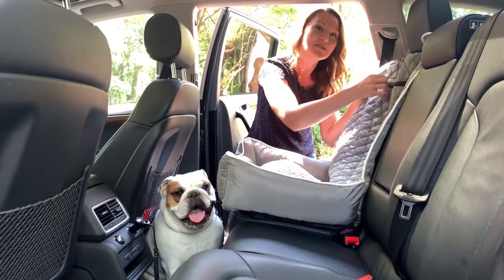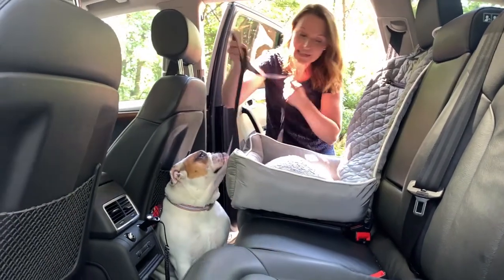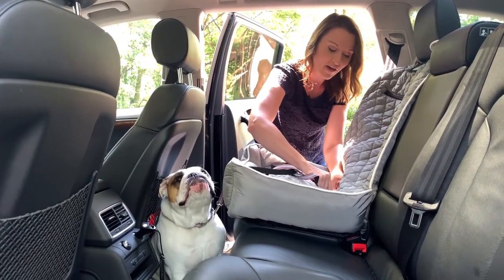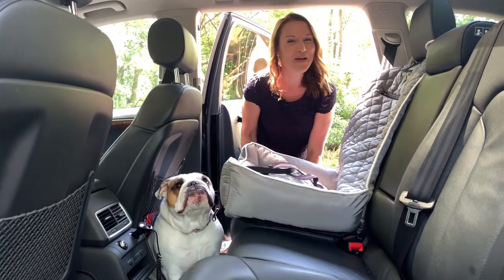There's storage here — a zipper compartment where you could put toys, treats, or anything for on the go. Another great safety feature is the leash holder. There's a carabiner inside where you could clip the leash or clip their harness, so now they are nice and secure inside. But most importantly, Daisy feels comfortable inside of the car and now we can get ready to hit the park.